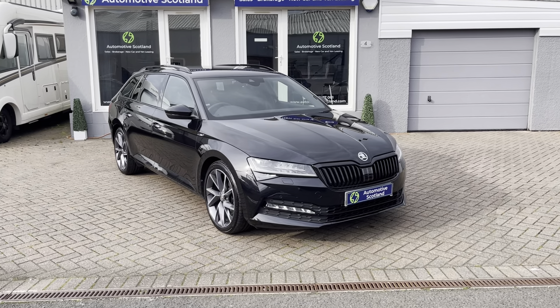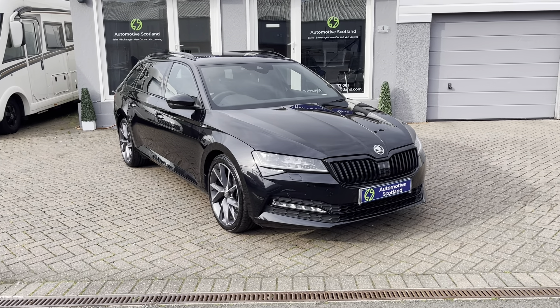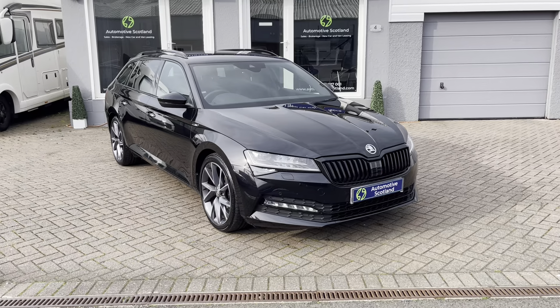Welcome to Automotive Scotland. Thanks for taking the time to view this short video of the stunning Skoda Superb 2.0LT DSG Sportline Estate.